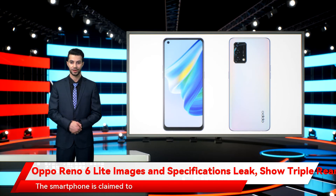The smartphone is claimed to come with a FlexDrop feature that is said to allow simultaneous multiple application operations on the screen.